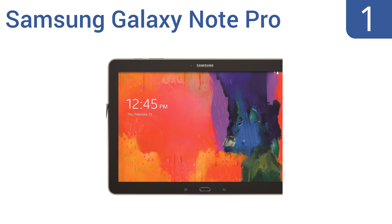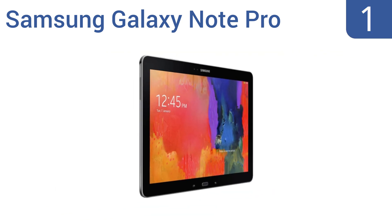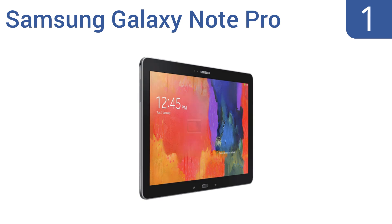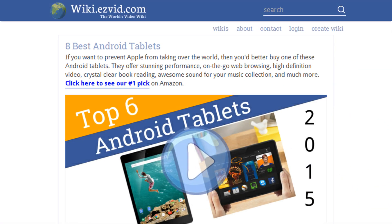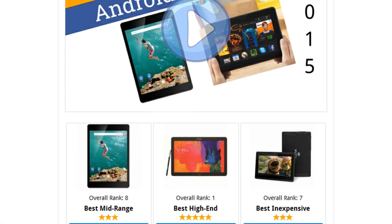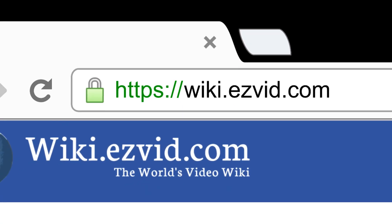Taking the top spot on our list, the Samsung Galaxy Note Pro runs on the Android KitKat operating system and has a large, high-resolution HD display with vivid colors and rich graphics. Its rear and front-facing cameras allow for both photos and video chats. It comes with a multi-window feature for multitasking, a very powerful processor, and an S Pen for taking handwritten notes.